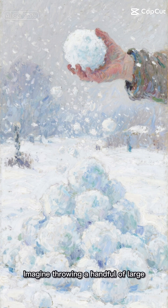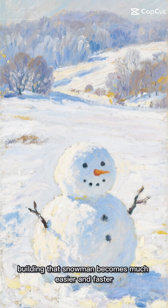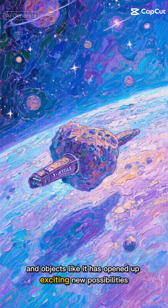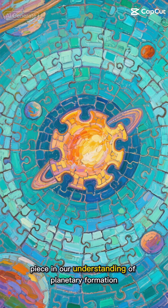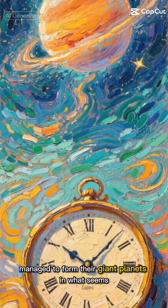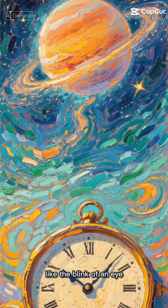Imagine throwing a handful of large snowballs into your pile of snow. Suddenly, building that snowman becomes much easier and faster. The discovery of 3i Atlas and objects like it has opened up exciting new possibilities. These cosmic wanderers might have been the missing piece in our understanding of planetary formation. They could explain how young star systems managed to form their giant planets in what seems, astronomically speaking, like the blink of an eye.